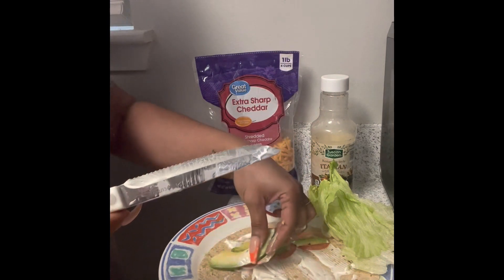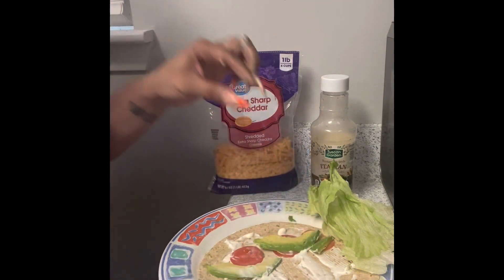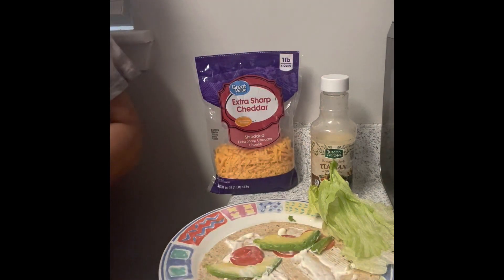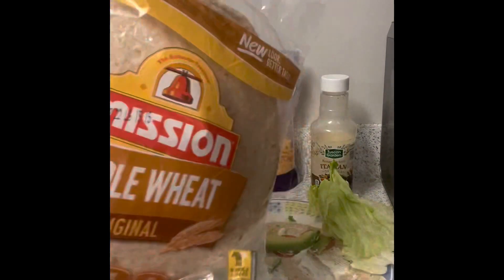Oh lord, did my hands get messy again — gotta walk off the camera again. This is why these meal prep videos just sometimes don't work for me; I think it's because I have such an itty bitty kitchen.